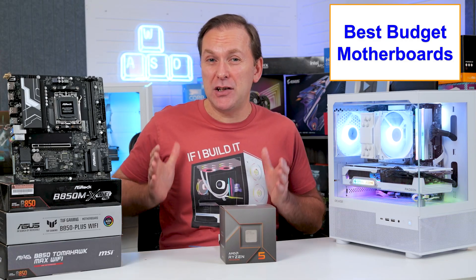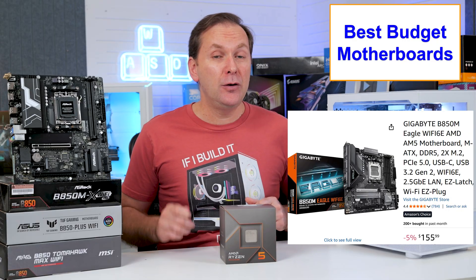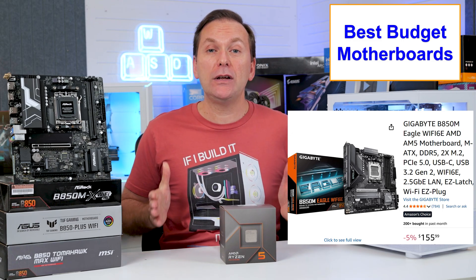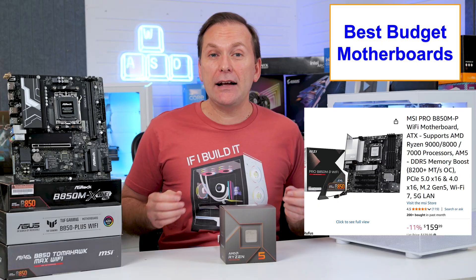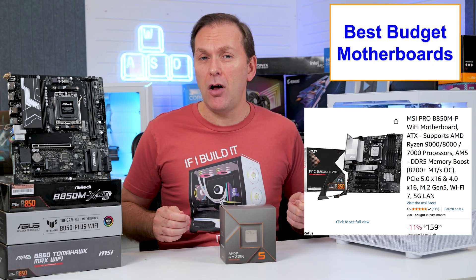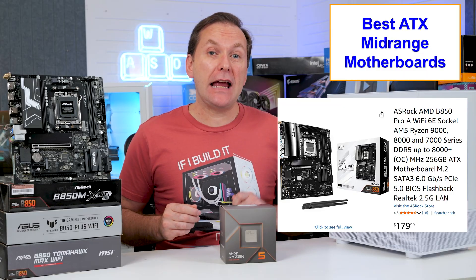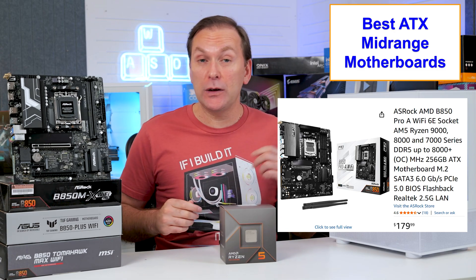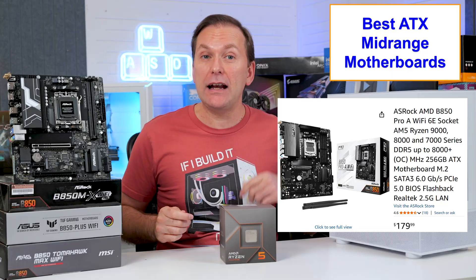ASRock dominates the budget segment. The currently cheapest competitor B850 motherboard is the Gigabyte B850M Eagle for ~$150 with nice styling, two full-bandwidth M.2 slots, four high-speed USB ports including a Type-C, four USB 2.0 ports, and built-in rear I/O shield with Wi-Fi 6E. They also have the slightly nicer B850M Gaming X for about $10 more. MSI has the Pro B850M-P Wi-Fi with a similar feature set but upgrading to Wi-Fi 7 for ~$160, though it has been on sale for as low as $130. For ATX mid-range, top picks include the ASRock B850 Pro-A with very solid VRMs, four M.2 NVMe slots, six high-speed USB ports with two Type-Cs, six USB 2.0 ports, and great black styling for $140.